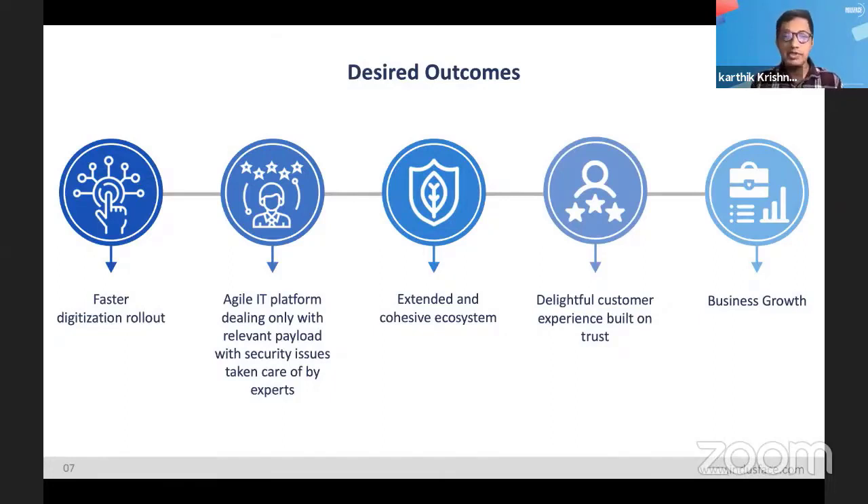This moves toward an extended, cohesive ecosystem — not just integrating with third-party libraries and services, but also meaning that all your internal services and teams talk the same language in terms of security. You all understand what the risk is and discuss it in a similar vocabulary. All this means you can build delightful customer experiences built on trust, built on a bedrock of security, which leads to high business growth.